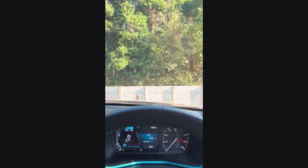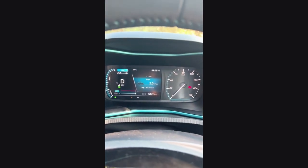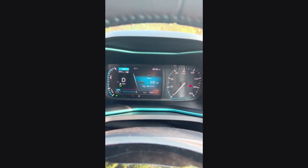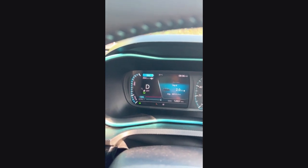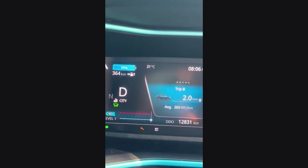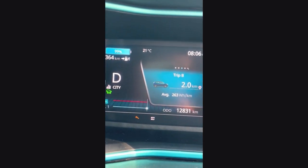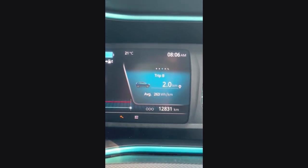Hello guys, so now we are going from Coorg to Bangalore in our home Tata Nexon EV Max, which is XZ Plus Luxe Dark Edition. The total distance is showing 256 km from Madikeri to Bangalore. My current SoC is 99% and the range is projected to be 364 km. I got an opportunity to charge at a Tata Power Charging Station, which is a 30 kW charging station in Madikeri.